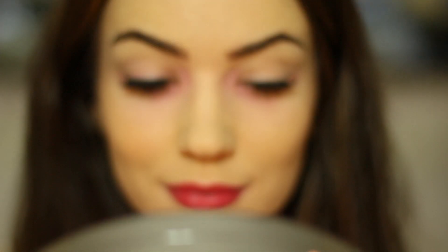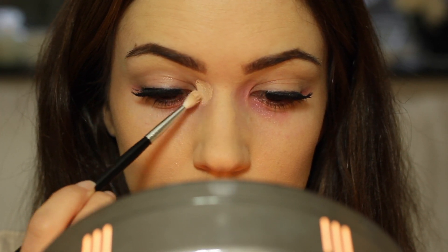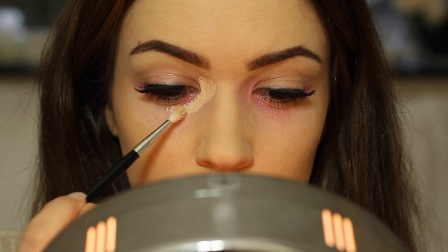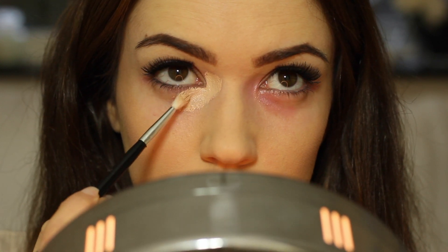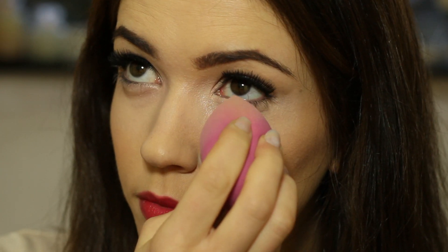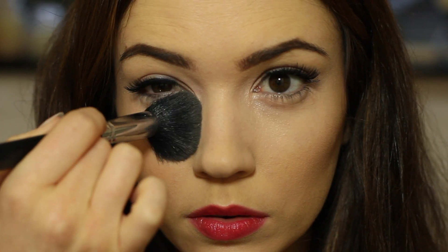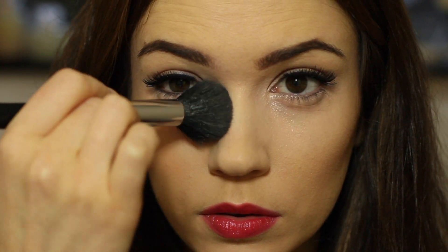Allow the corrector to settle on the skin, then go in with your concealer. You can use option one here and use a pink or peach-toned concealer underneath the eyes again to double up and make sure it's really covered. Or if the corrector does its job, you can apply your regular concealer or foundation, even if it has a yellow tone. Remember, you'll need to set it with powder — especially if you're using a lipstick, because of the oily residue — or use a setting spray to hold it in place.